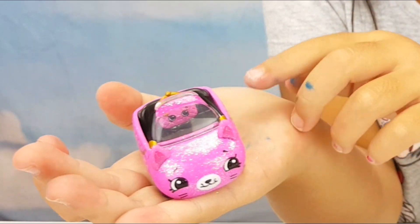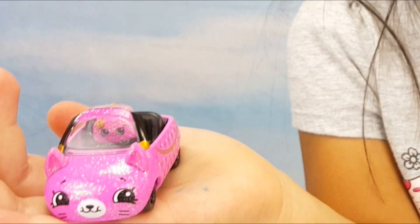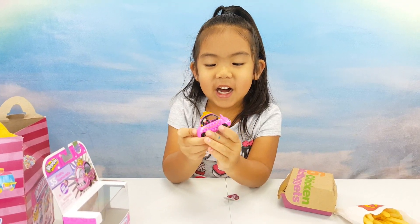This car is called Flashy Fashionista! Yeah! Oh, look at her! She's so glittery! She's so ready to go! Oh, I just love her!